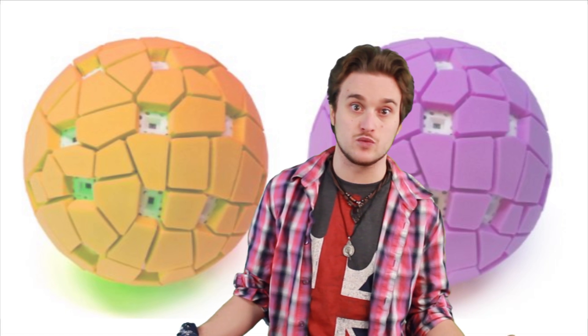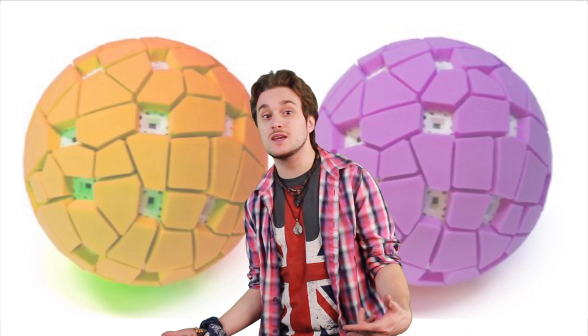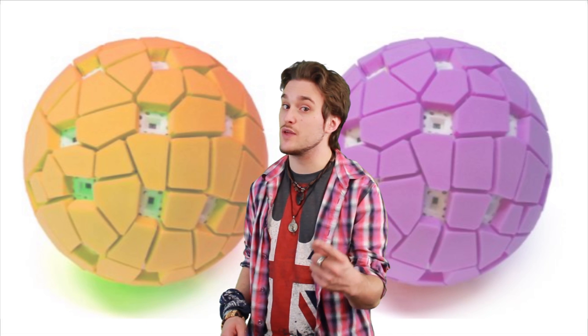Either way, if you guys are excited about this, I know I am, head on over to their website and purchase one of the products. No, this isn't product placement, I just think it's really cool that we talk about this. So if you do end up purchasing one, they're going to be released by the third quarter of 2014.